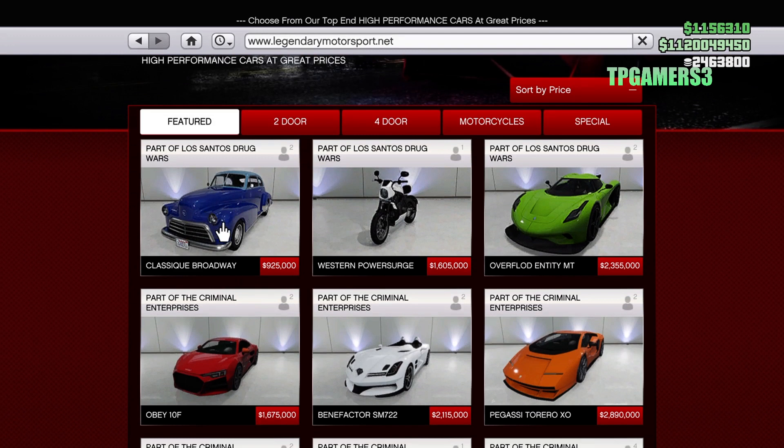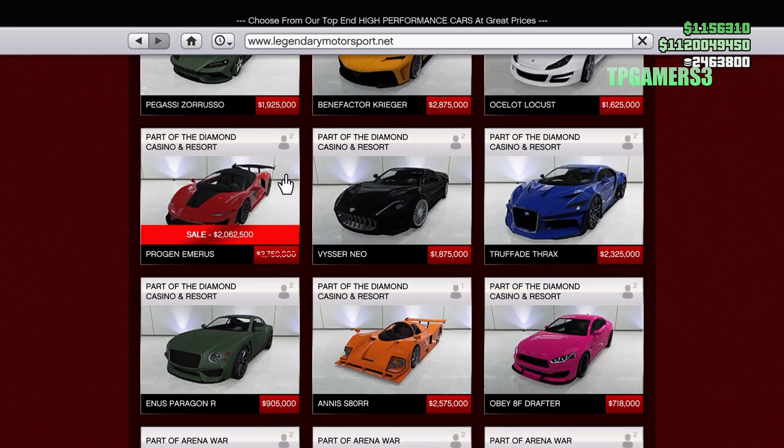Our Pantera, which is the Tundra Pantera, is actually off right now, so so long to that vehicle. We have a discount on the Progeny Emeralds — you can probably get it like 35% off, so in case you need it, it's all yours.